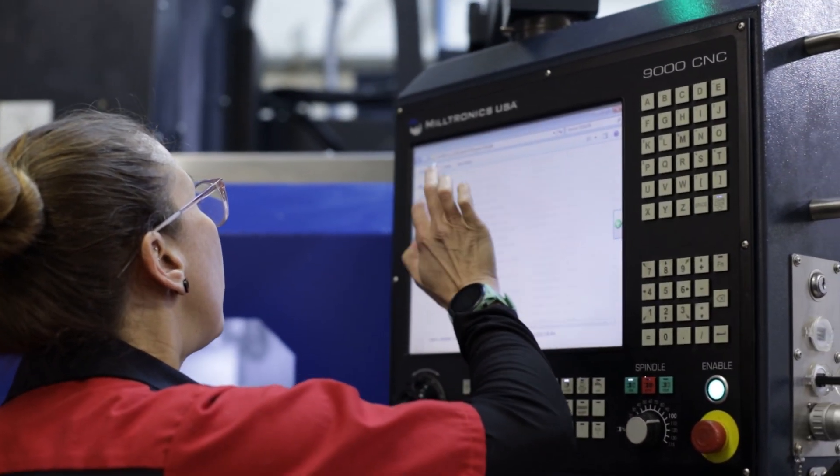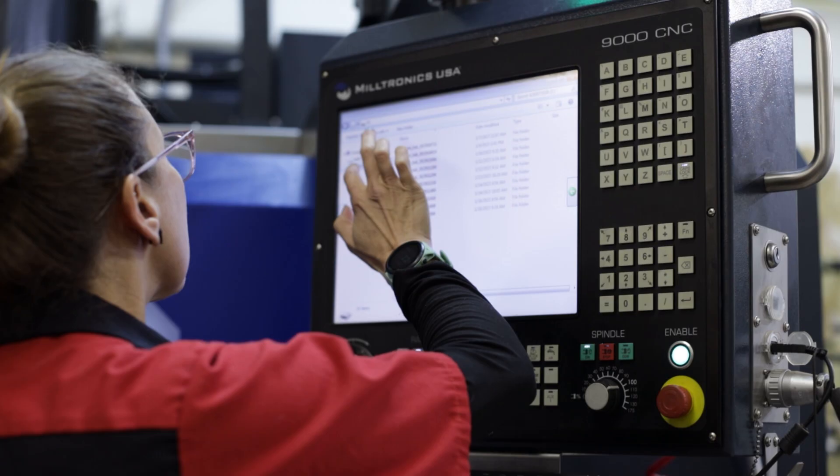They've been able to read that, modify it on the fly, and set up the tooling. We do use the inner Windows interface a lot to get files on and off the network. There have been some really distinctive features in the machine and the control system that have really impressed us and allowed us to accelerate forward.